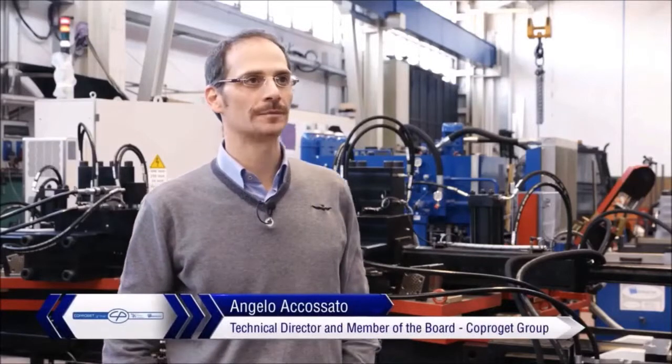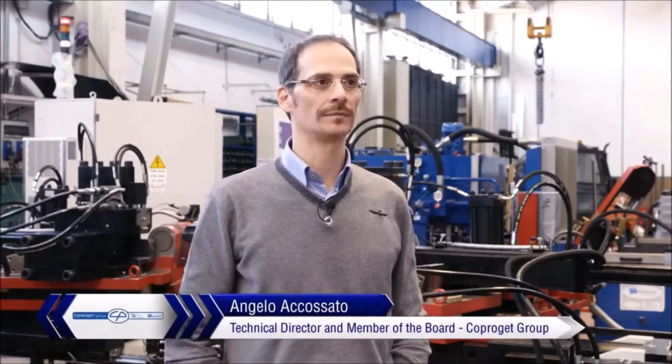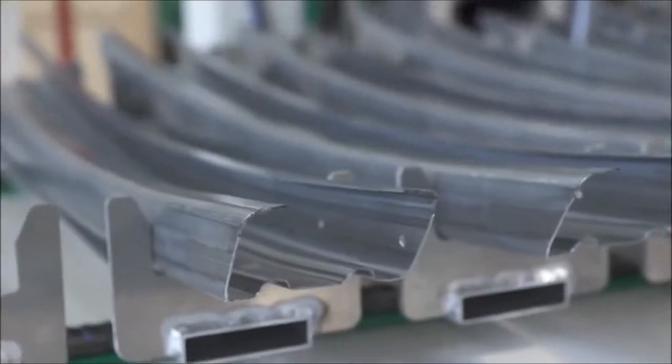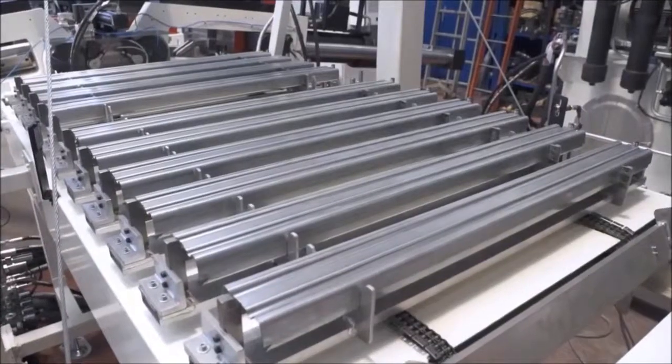My name is Angelo Acossato. I'm a technical director of CoProject. CoProject is a well-known company in the automotive sector all over the world, specialized in designing and manufacturing machinery for cold forming metal, like roll forming, stretch and bending, and special applications.